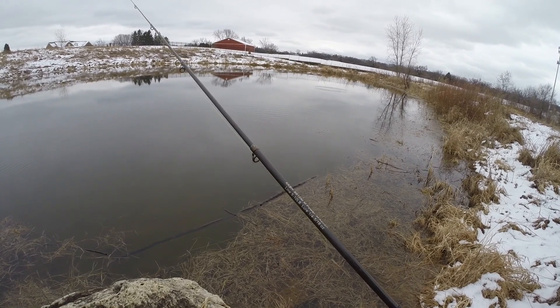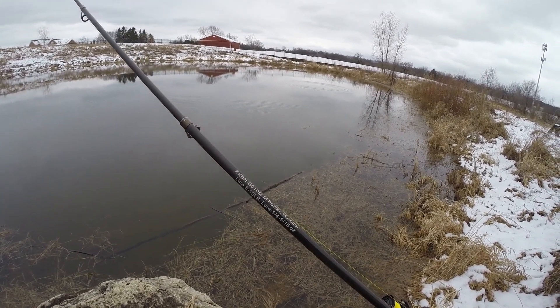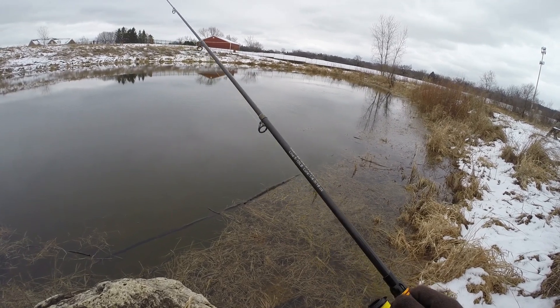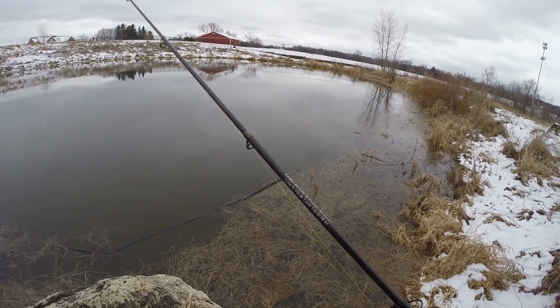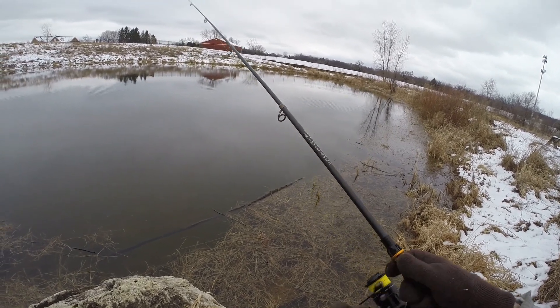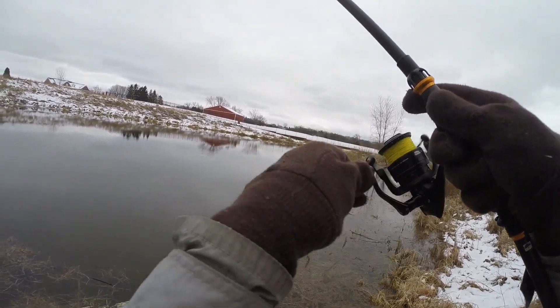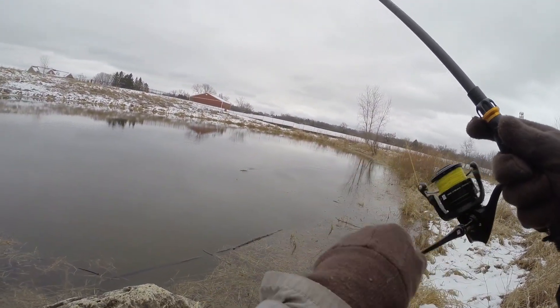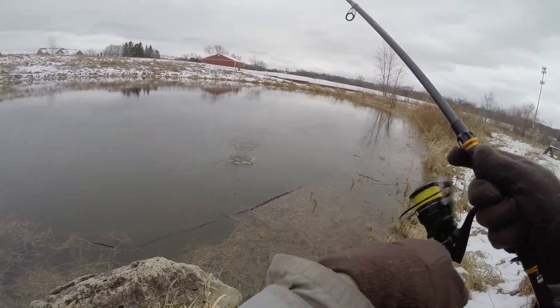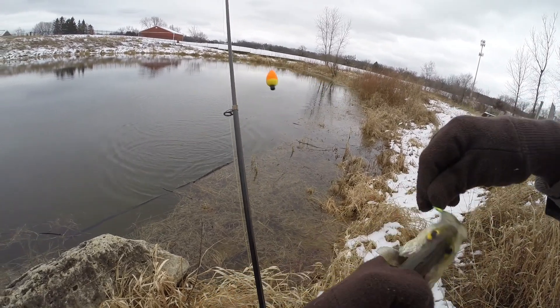Still keep hitting the bottom. Oh, there we go — that feels like a crappie. No skunk today!